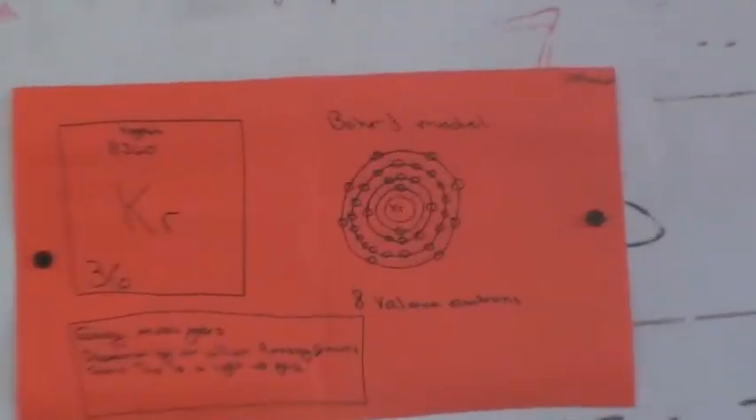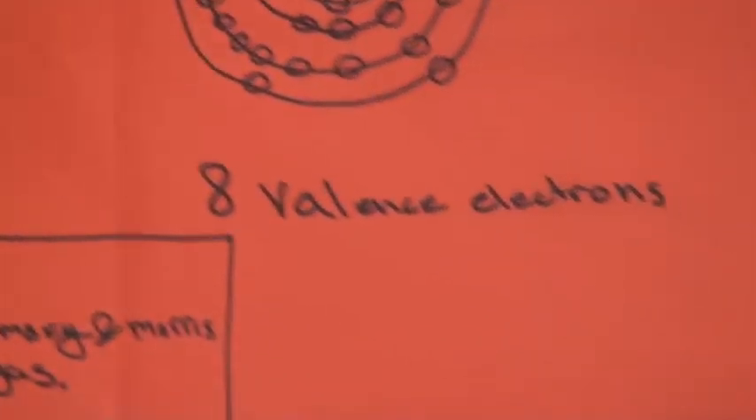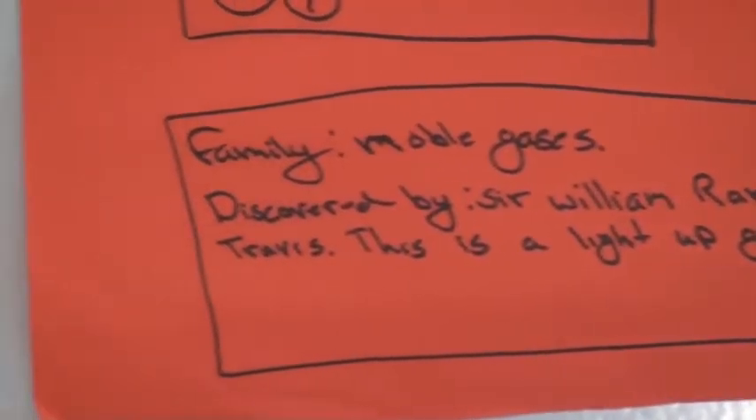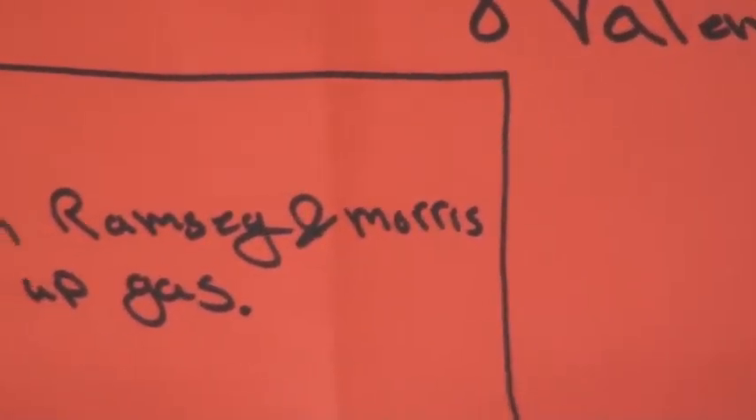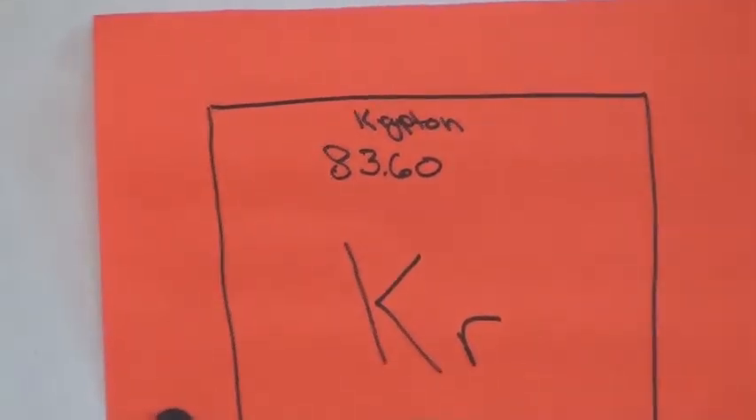Hello. My name is Joshua King Ride. I'm a freshman in Mr. R's integrated science, fourth period. My element is krypton — kind of cool, its symbol is Kr. It belongs to the noble gases family and it has eight valence electrons in its outer ring. It was discovered in 1898 in Britain by Sir William Ramsay.